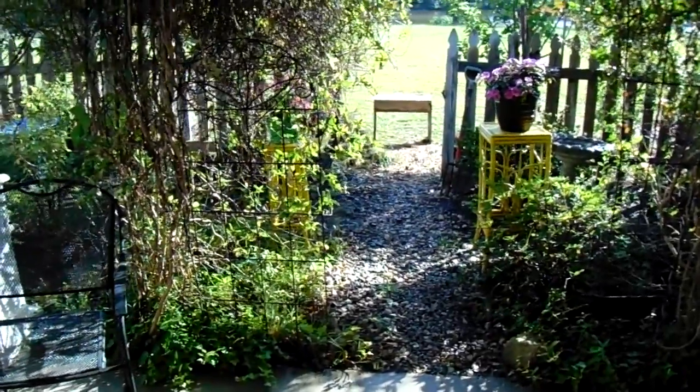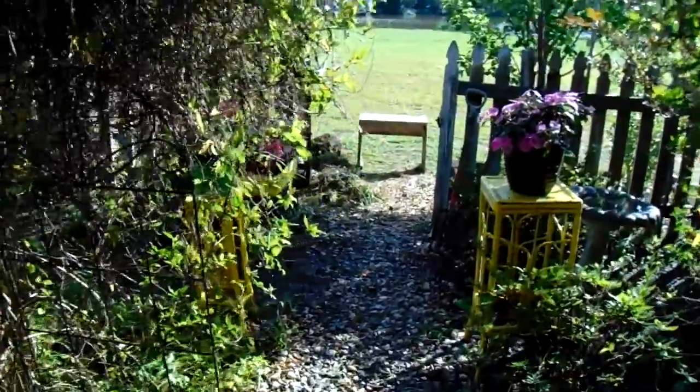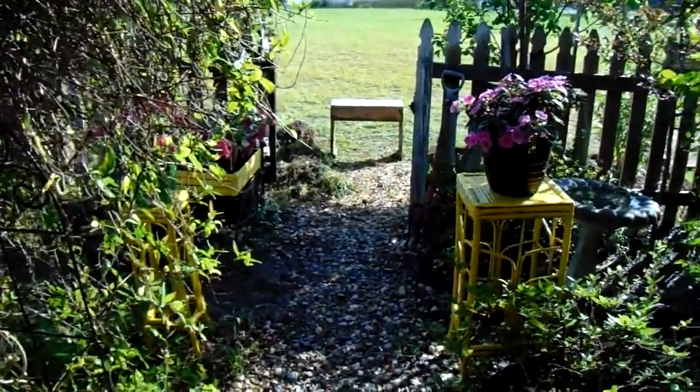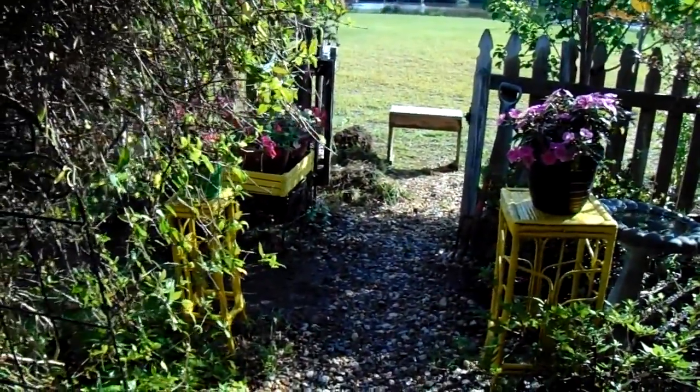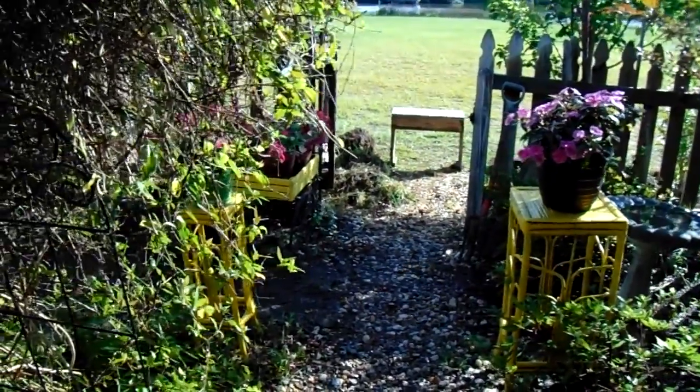Good morning everyone, this is Thursday morning around May 27th or so. I'm doing this little video to show you how hard I worked this morning.